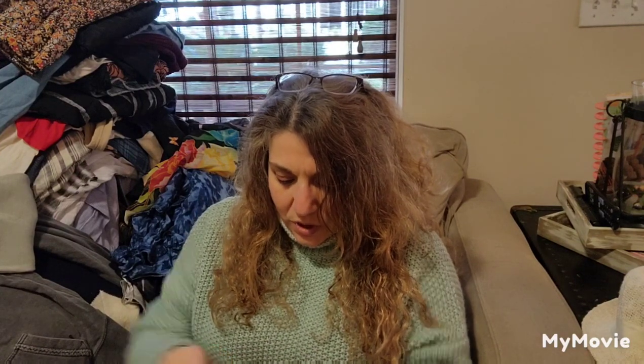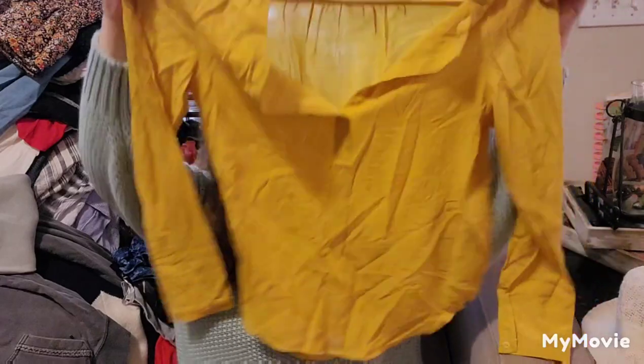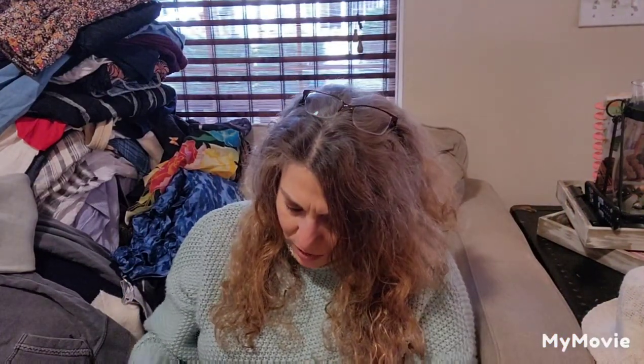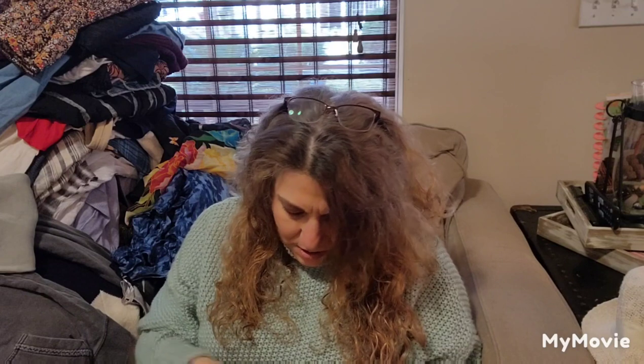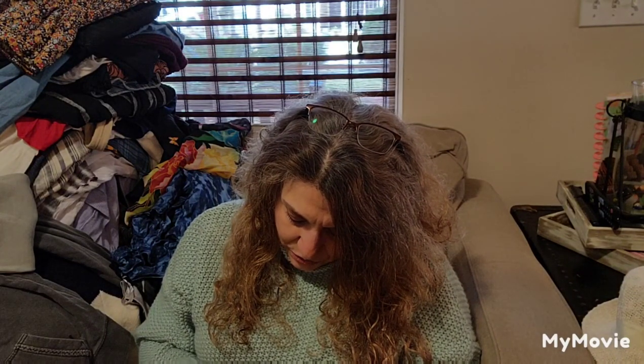This is See You Soon, size small/medium. This feels almost like a silk — nice yellow blouse. Let me see if there's a tag. See You Soon — it was dry clean; there's the dry clean tag. Thank you for doing that for me. It feels like a silk, so that would be nice.